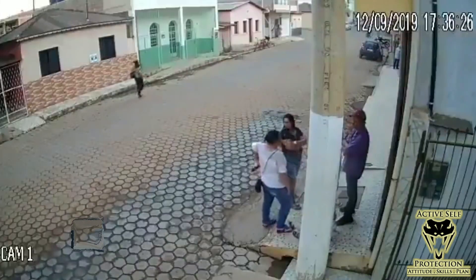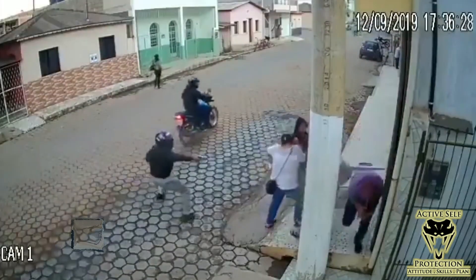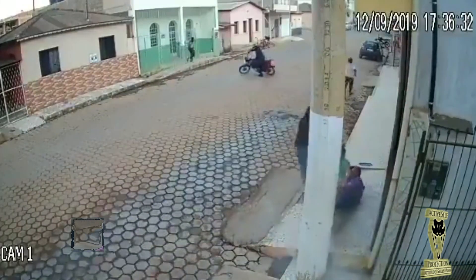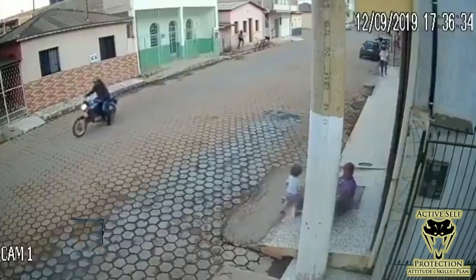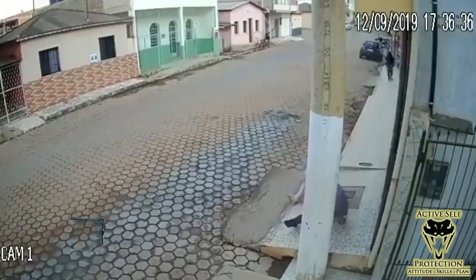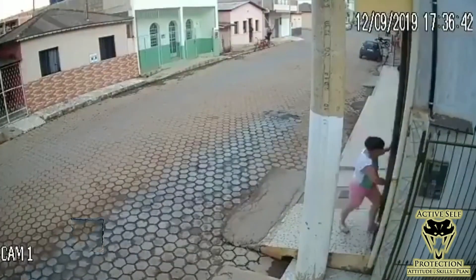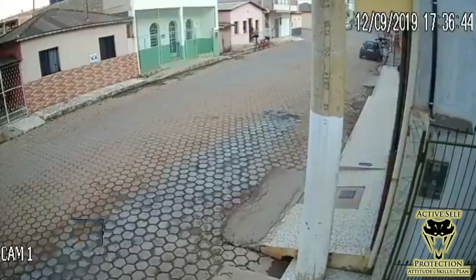Our guy here is paying attention. As soon as he sees these guys coming, he gets his gun out, and that causes the other guy to start shooting, but the pole there in between him takes all the shots. He uses cover effectively. Thankfully, nobody was hurt. Everybody runs off, the bad guy runs off, and our good guy is able to get his family inside. And that is where this one ends.